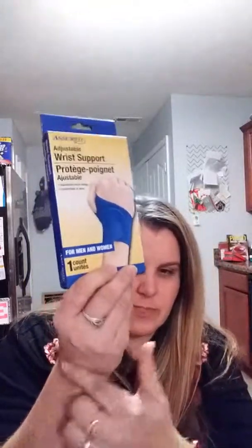The next stuff is just kind of random. I got an adjustable wrist support — I need this for my wrist because it's been kind of bad. I also got the Refresh Island Coconut Air car air freshener for my car.